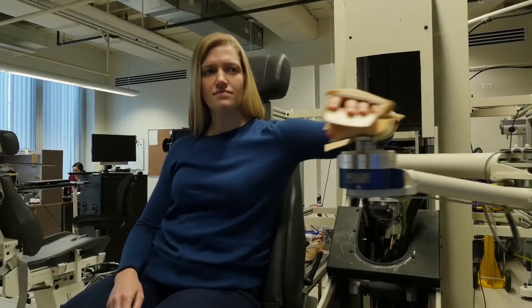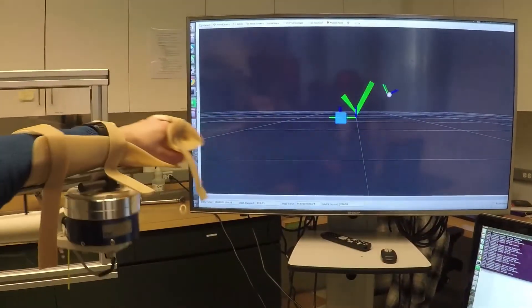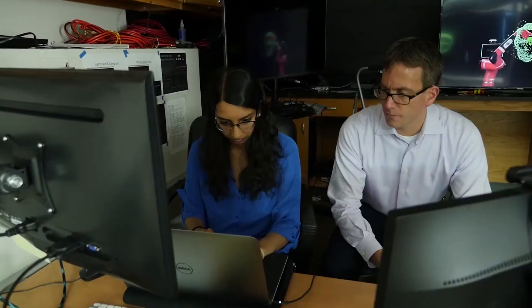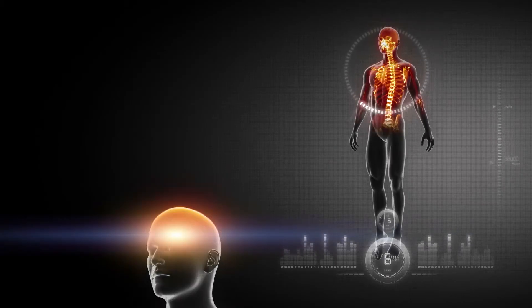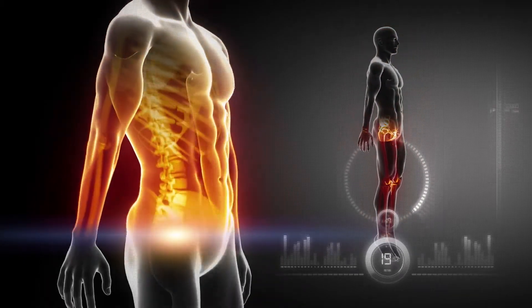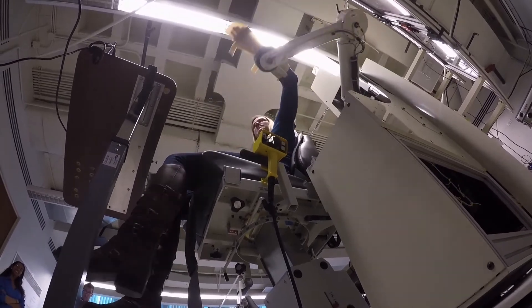The machine takes an active role in the task, guiding the operator through the correct motions while preventing movements that might cause further injury. The new mathematical approaches developed here anticipate all the physical and mental strategies people might use to carry out a task, and as a result could lead to more capable physical therapy robots.